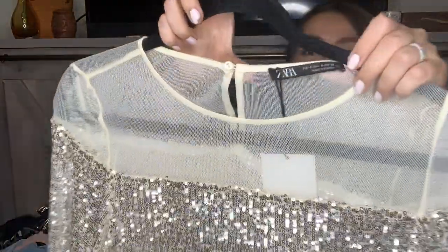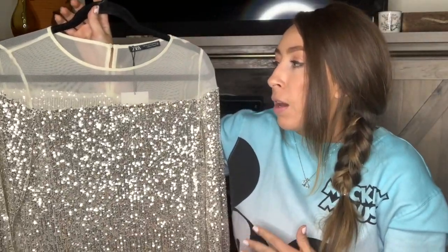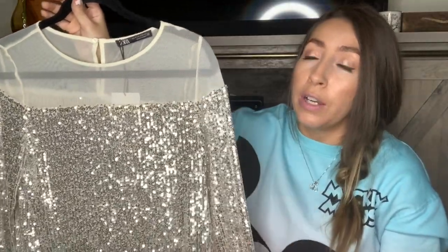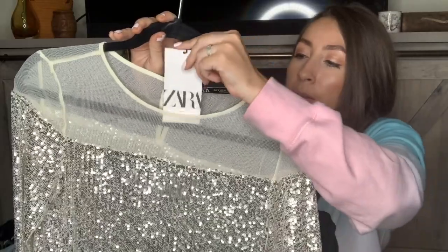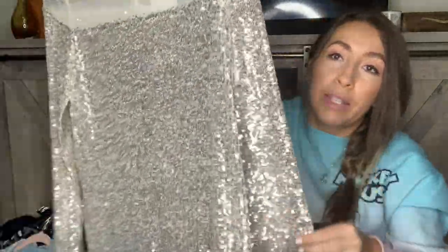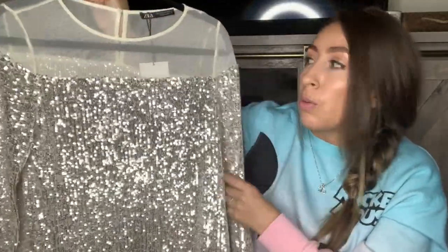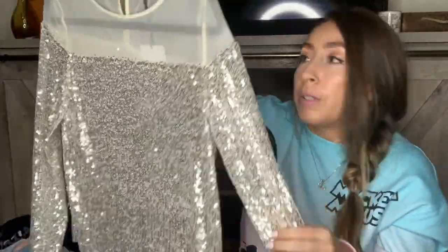This next top is by Zara — I've been getting pickier with the Zara pieces I pick up. I will still pick it up because it does sell, but I decide based on style, condition, and price. In this case, I really liked the style and it is new with tags, which is why I picked this one up. This is a size small. I love this top — it's a sequin shiny blouse with sheer mesh on the top. It's so perfect for an evening out or a holiday party. If it doesn't sell now, I definitely think it will sell around the holiday season.